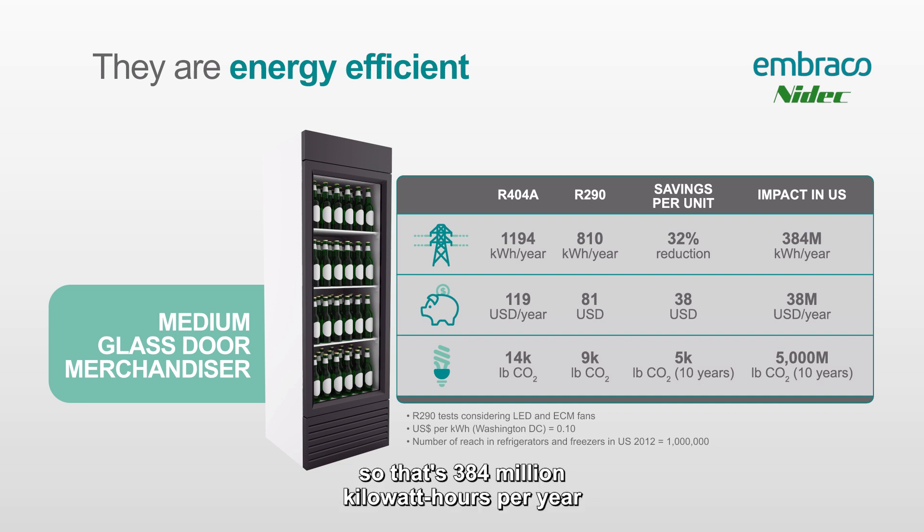That's 384 million kilowatt hours per year that no longer need to be generated, and that's just for medium glass door merchandisers. When you think about all the light commercial refrigeration equipment out there, once we change it out, we're really saving a lot in energy.